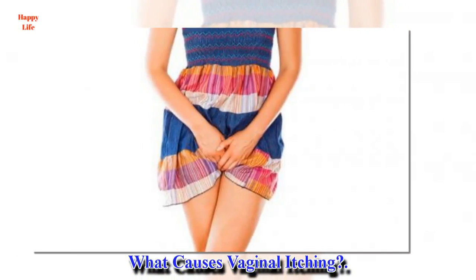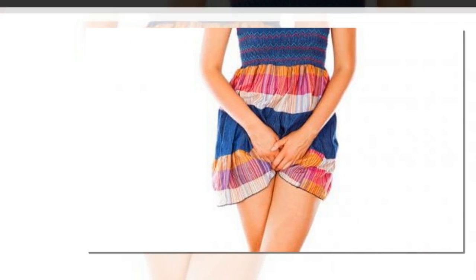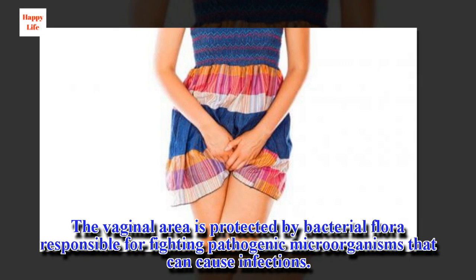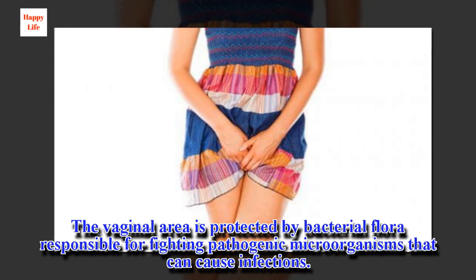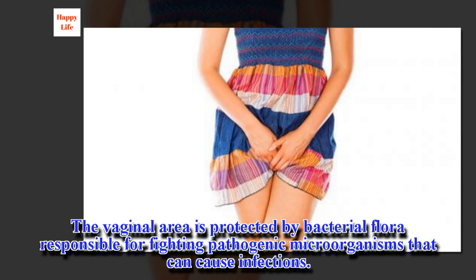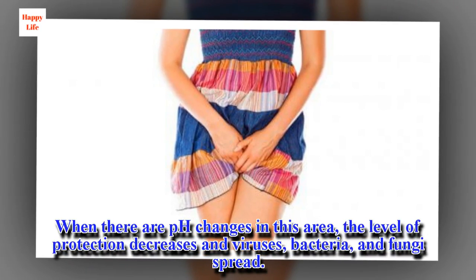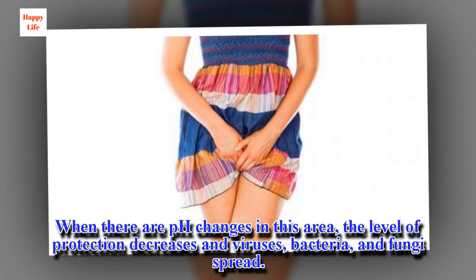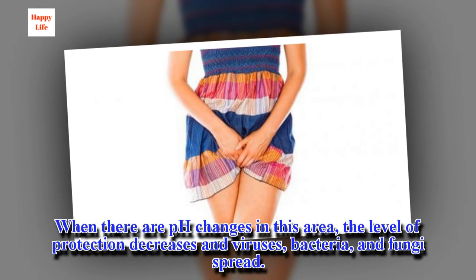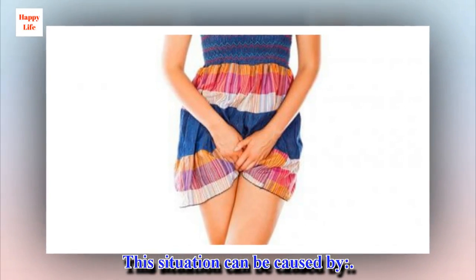What causes vaginal itching? The vaginal area is protected by bacterial flora responsible for fighting pathogenic microorganisms that can cause infections. When there are pH changes in this area, the level of protection decreases and viruses, bacteria, and fungi spread. This situation can be caused by several factors.